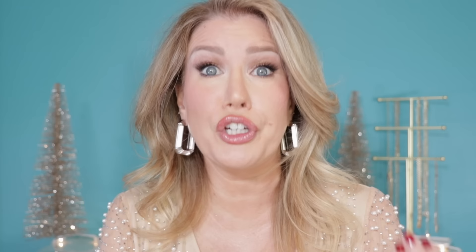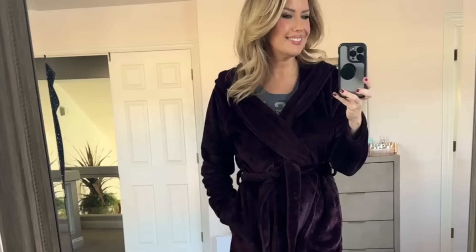Next up is this Ugg bathrobe. I live in this robe from about November to April — it is so, so soft and cozy. It holds up so well in the washing machine. I've had this robe for two, maybe even three years, and I've washed it time and time again. It's not falling apart — when it comes out of the dryer, it looks just as good as the day I bought it. I would honestly prefer to wear this robe over anything else in my closet. I almost considered wearing it to do this video, but then decided against it because under these lights I already get very, very warm.